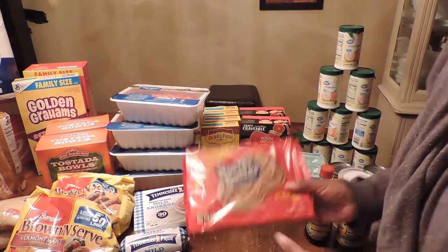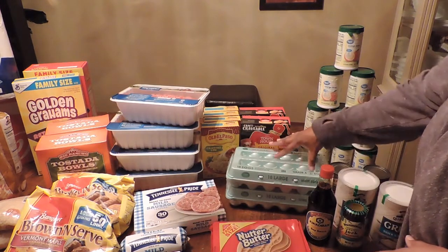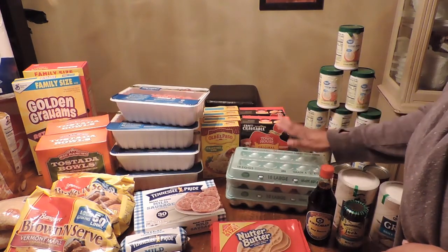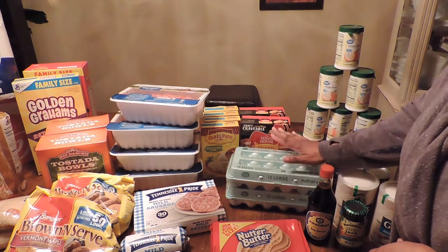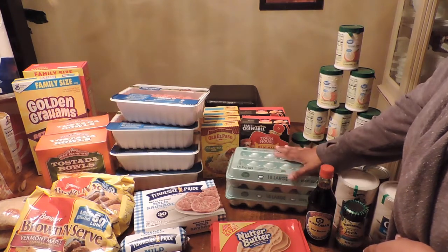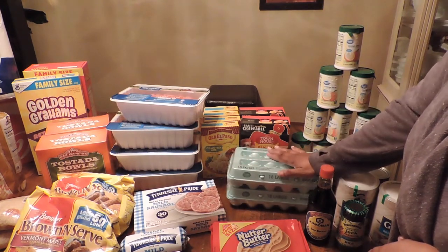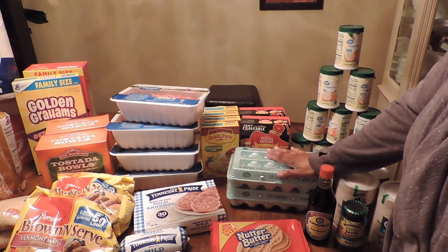I got my husband some Nutter Butters. I picked up eggs — 18 packs. You should have seen them, they looked a mess — cracked on the ends. I was kind of hesitant to get them because the carton is sealed, but I hope they're fine when I open it up.